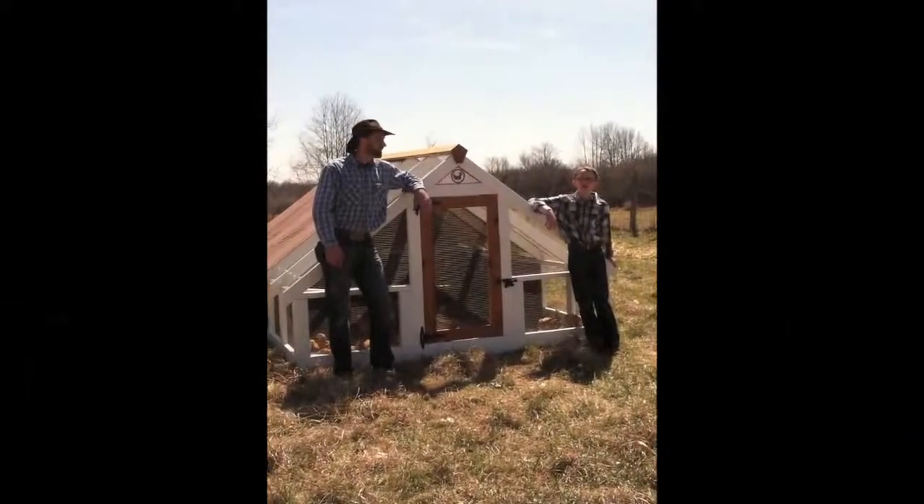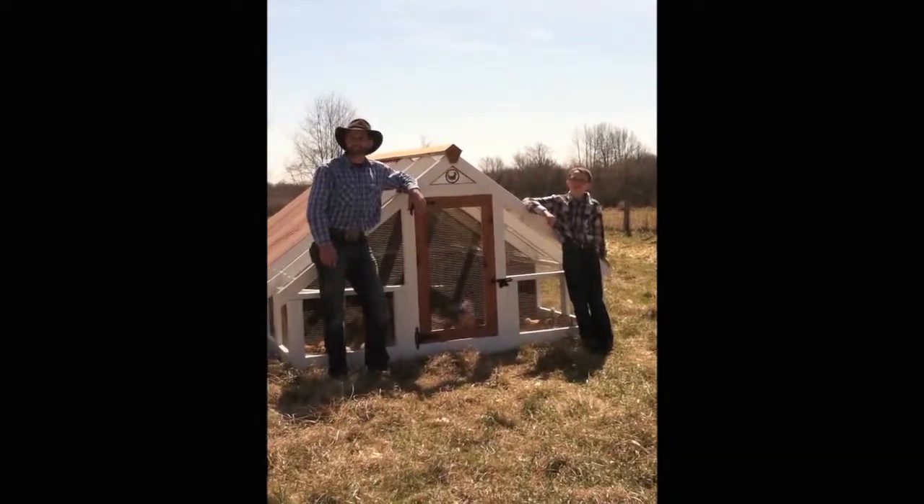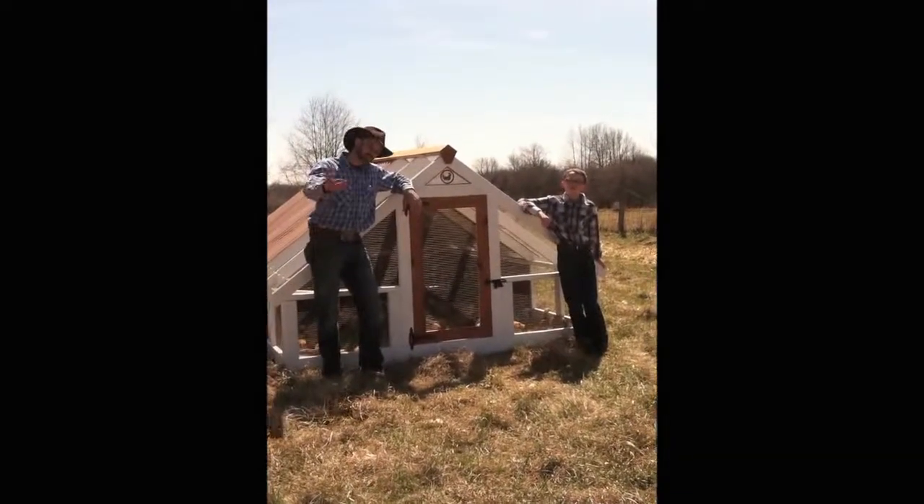Hi folks, I'm Jason and I'm Aiden. We're here today at Northern Path Family Farm and we're going to show you some very exciting things that we have going on. Come over here and check this out.